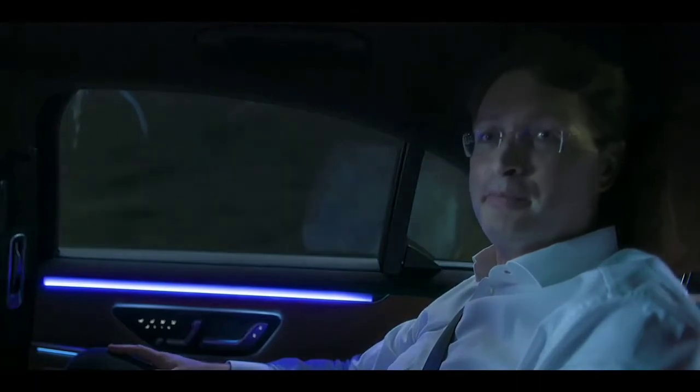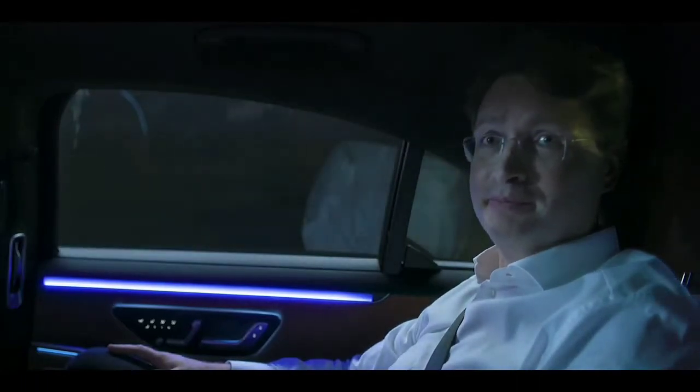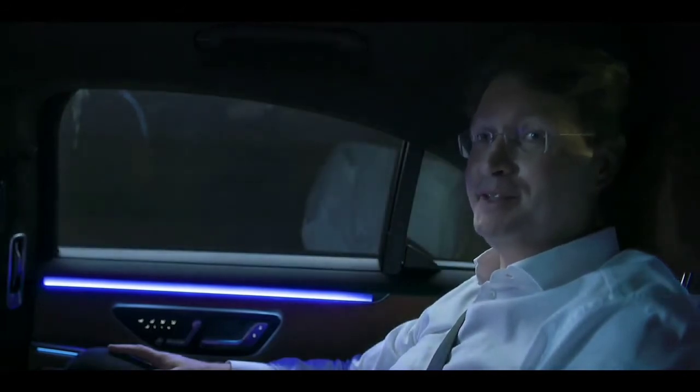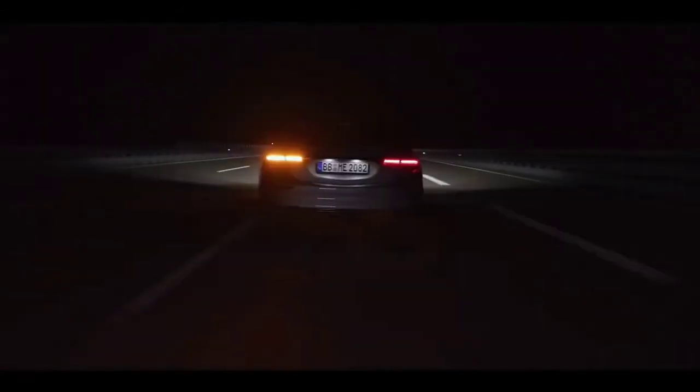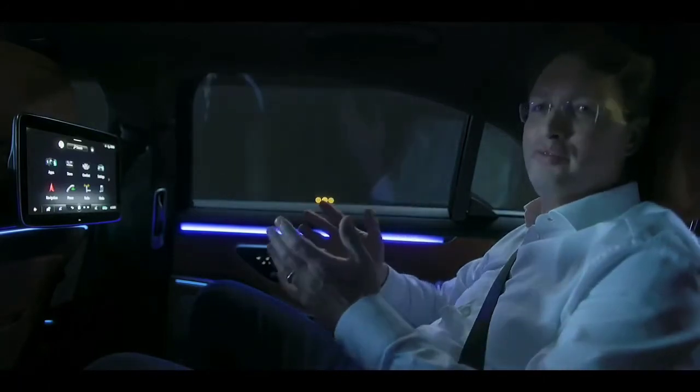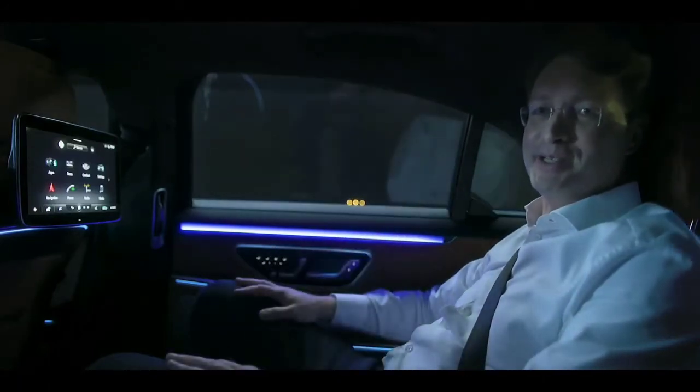Can you hear that? It's incredibly quiet in this car, and we're driving at autopilot speeds. I can't wait for our customers to realize just how much of a coming home feeling this new S-Class delivers.